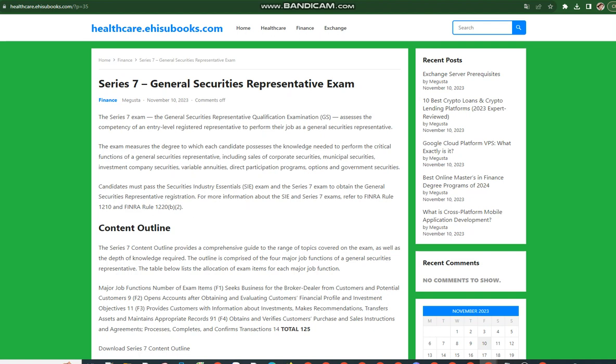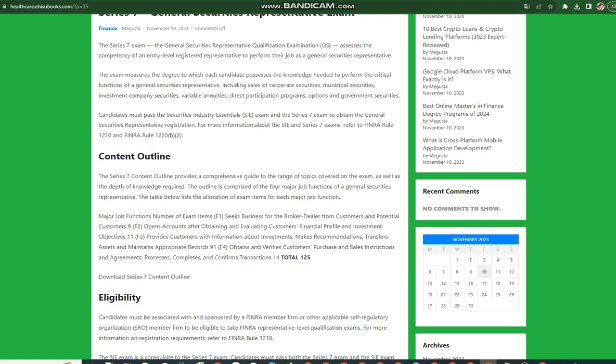The table below lists the allocation of exam items for each major job function. F1: Seeks business for the broker-dealer from customers and potential customers — 9 items. F2: Opens accounts after obtaining and evaluating customers' financial profile and investment objectives — 11 items. F3: Provides customers with information about investments, makes recommendations, transfers assets, and maintains appropriate records — 91 items.